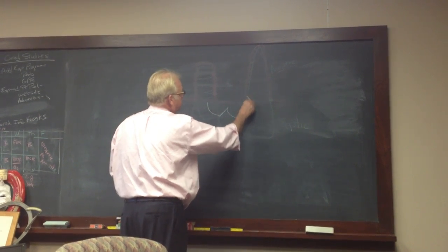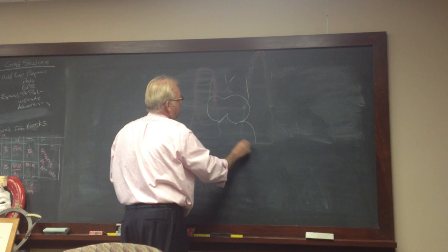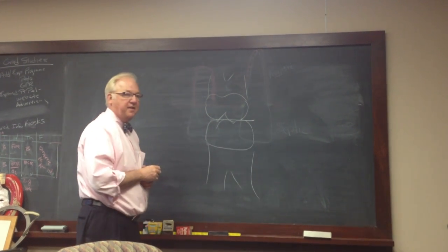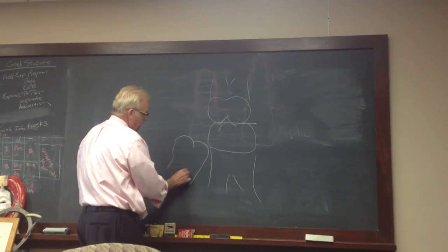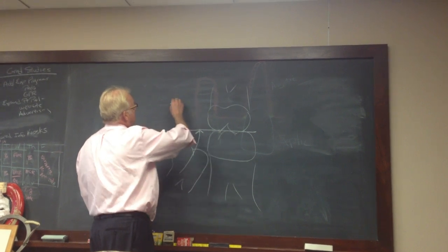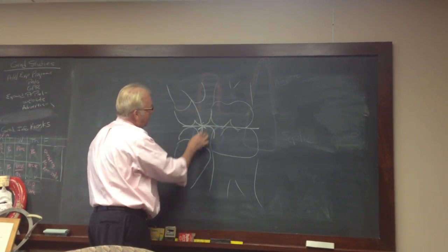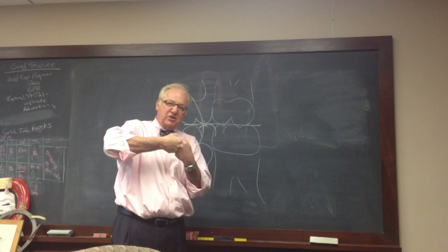We've got the maxillary first molar and the mandibular first molar in occlusion at the level of the occlusal plane. The second molar comes along and erupts to the level of the occlusal plane until it contacts the maxillary molar, which erupts to the occlusal plane. Once the teeth are in contact at the occlusal plane, the process that we call eruption is over. Eruption is the movement of teeth into occlusion to establish the occlusal plane.